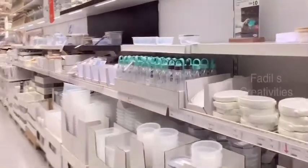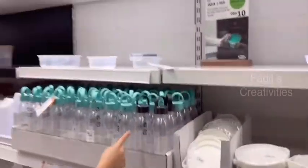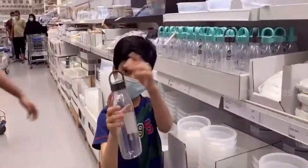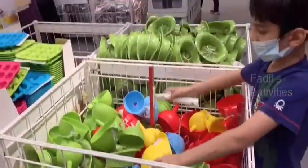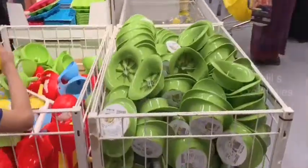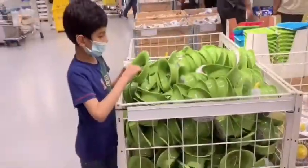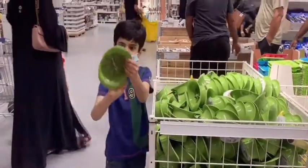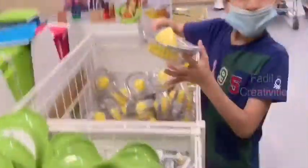Those are plastic water bottles but very good quality. Last time when we came here I bought two glass bottles like this for me and my sister. This is a small wiper. This is an apple slicer.